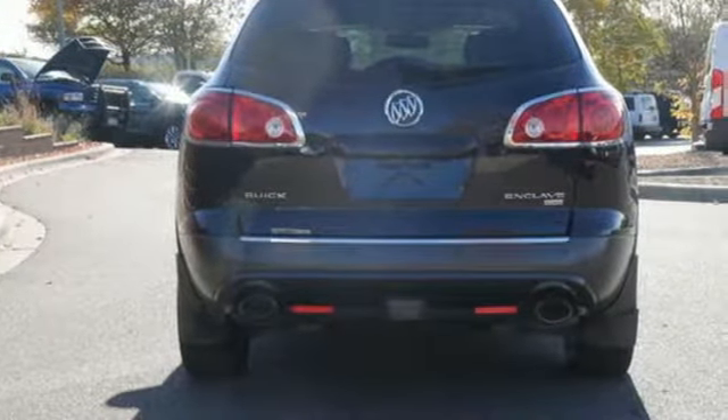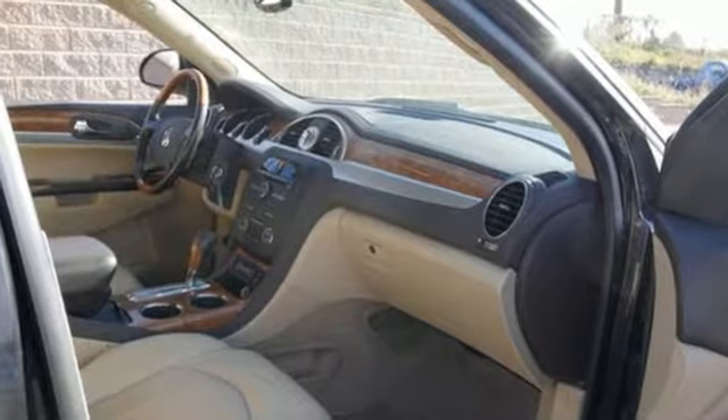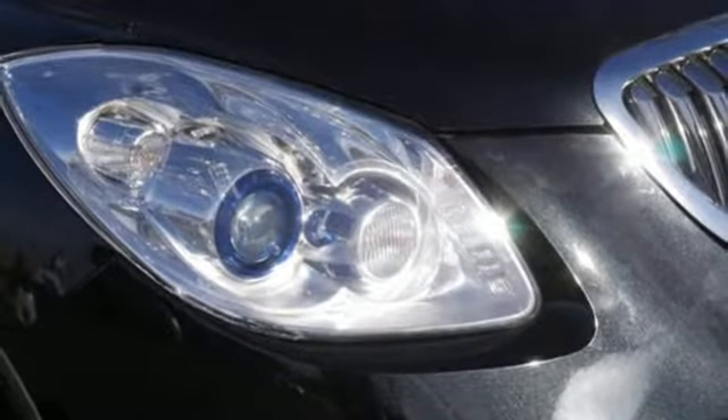Automobile notes we've been quite impressed by the engine, which is found in a number of other GM vehicles, including both of Buick's sedans. Those two cars, though, won't tow 4,500 pounds like the Enclave can.